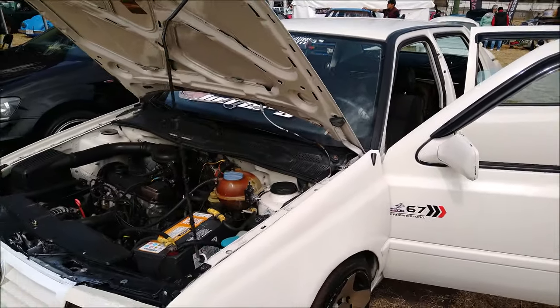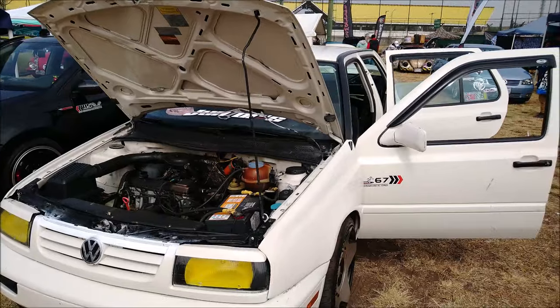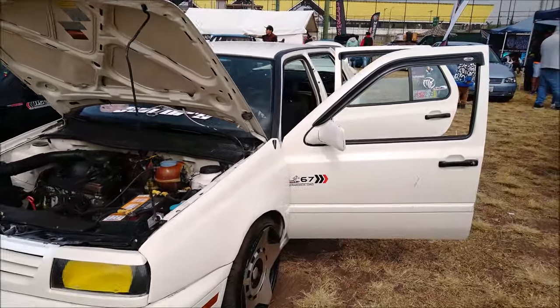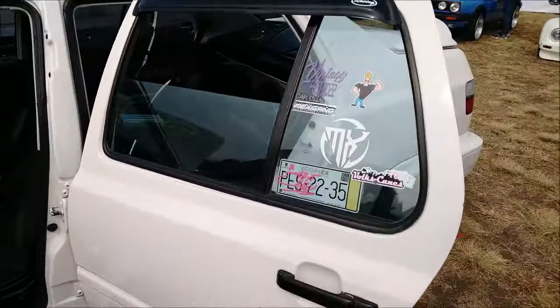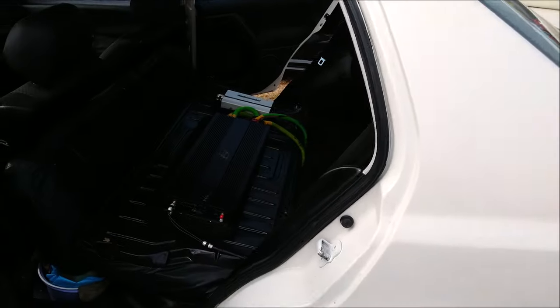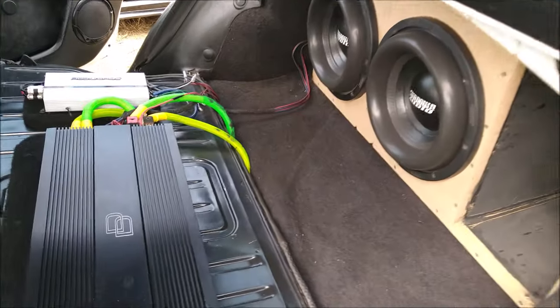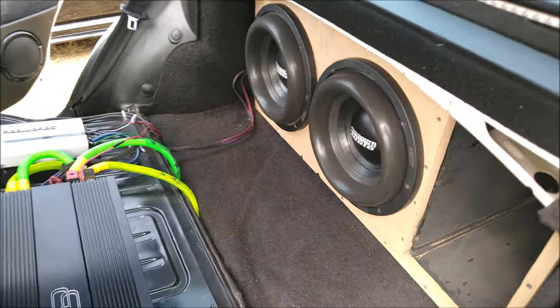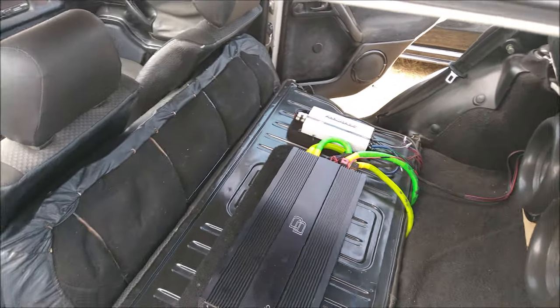The installation is also quite respectable — obviously there are many things to improve, but this part is very good, especially when working a pair of 12-inch subwoofers from the Zoom Down series.